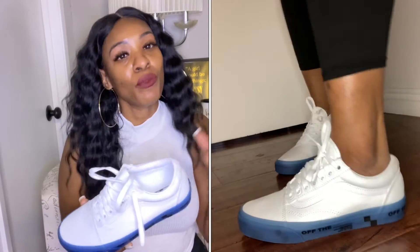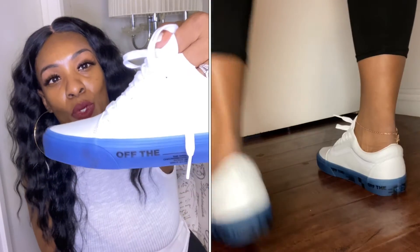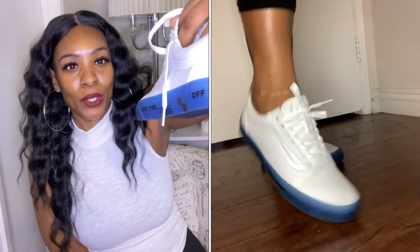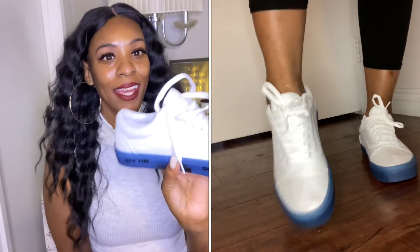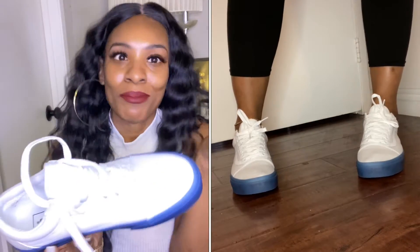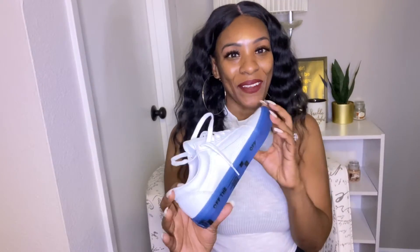Along with the red Vans, I also picked up a white pair — super cute too. They were on sale for $24.99 at Foot Locker. These are super dope. A white pair of shoes with a pretty blue on them. And for $24 in Vans — like, fashion on a dime!